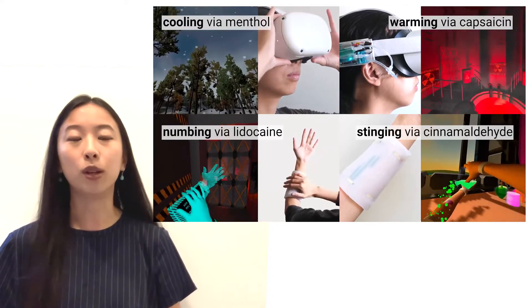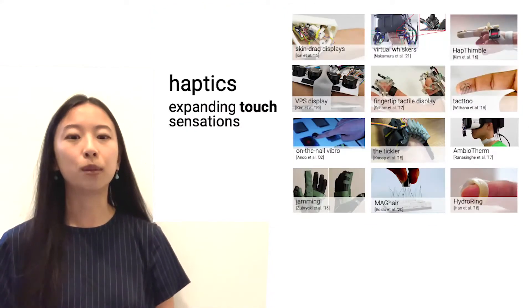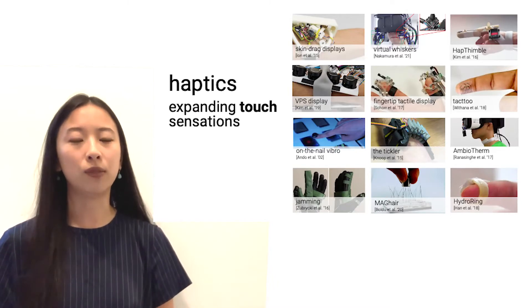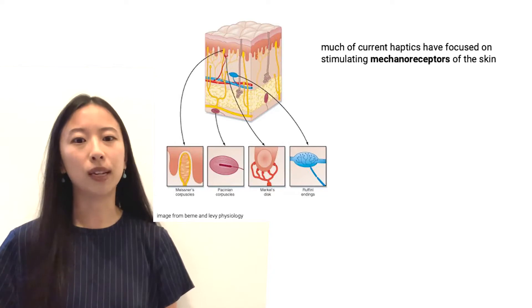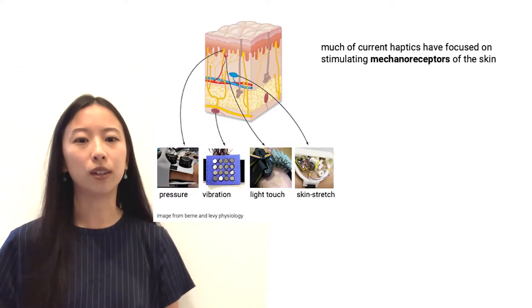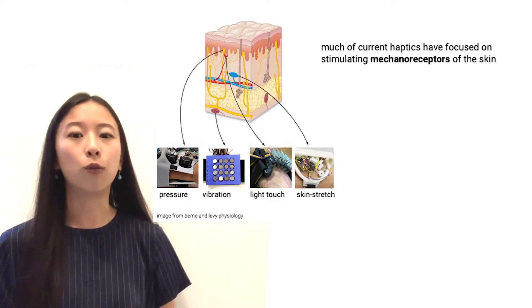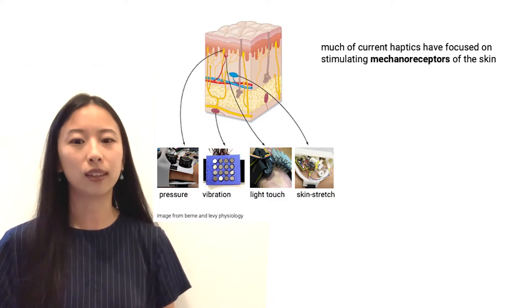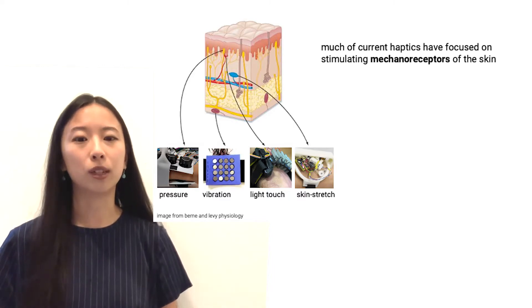Let me take a step back to explain how we arrived at this idea. Haptics explores how to expand touch sensations via devices. This is primarily accomplished in haptic devices by stimulating the mechanoreceptors in our skin. Often, devices use vibrotactile methods or force feedback to accomplish this.